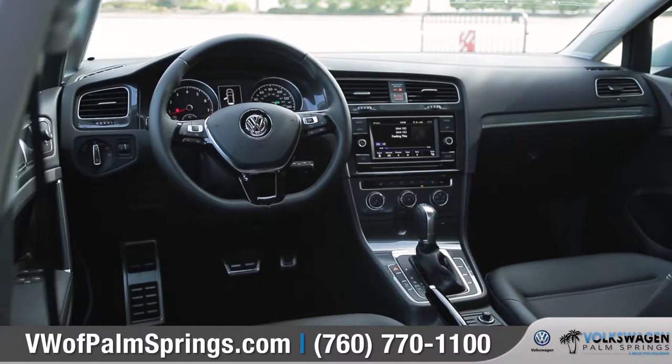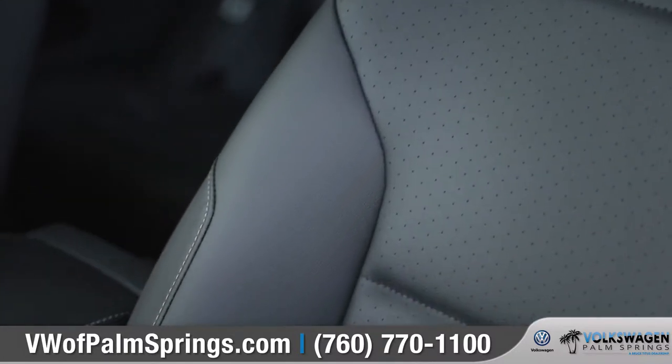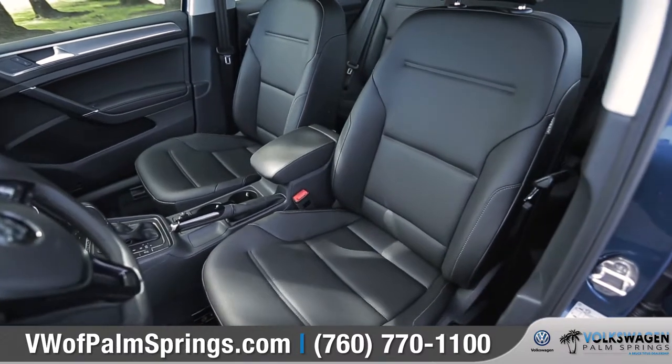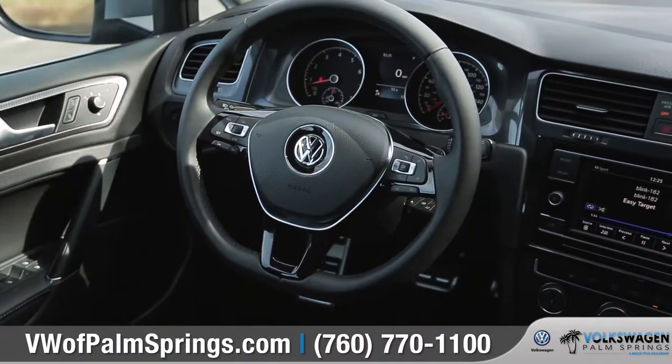Inside you'll find a refined interior featuring leatherette seating surfaces, a power-adjustable driver's seat with lumbar support, and a leather-wrapped multi-function steering wheel.